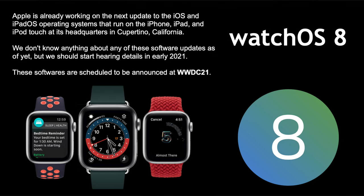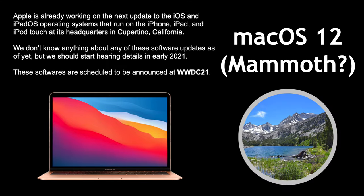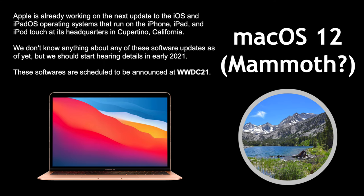Similarly, watchOS 8 has no news and is expected at WWDC. For macOS 12, Apple is moving away from macOS 10's point-version naming. They moved to macOS 11 last year and have been doing 11.1, .2, .3. So we know it'll now be full version numbers. Maybe we'll get 'Mammoth' — that's just speculation based on California place names.